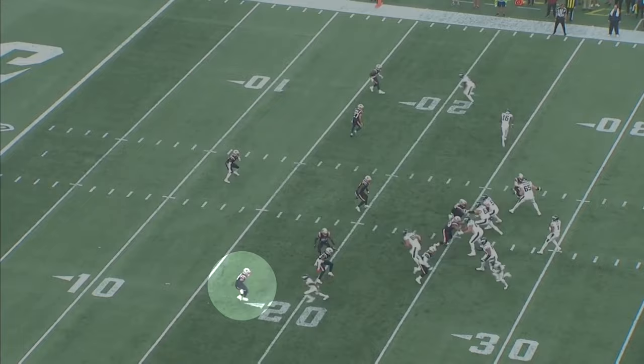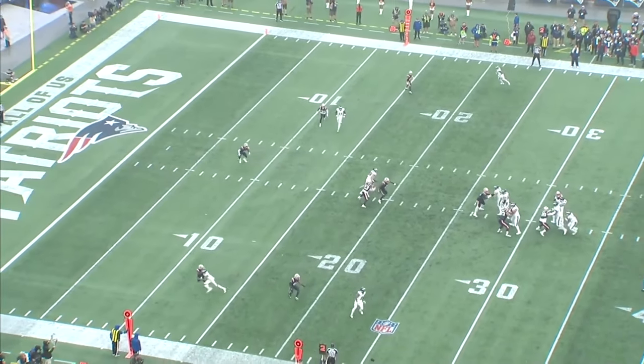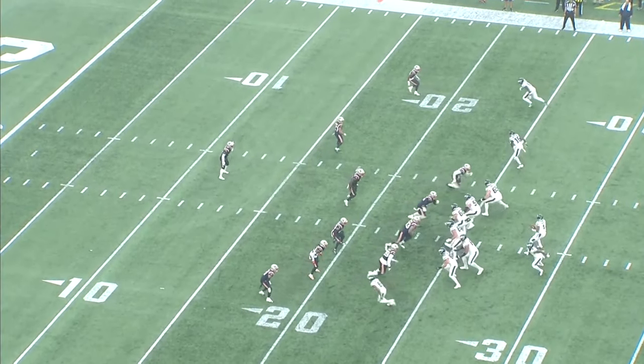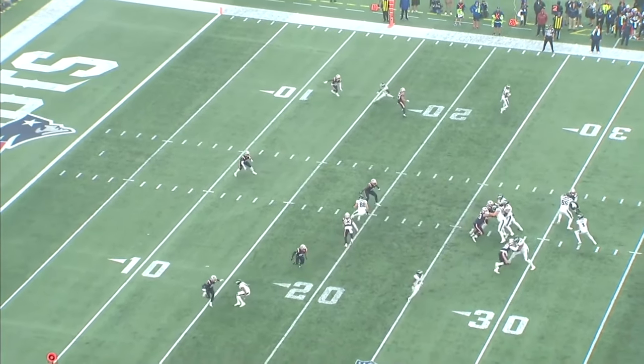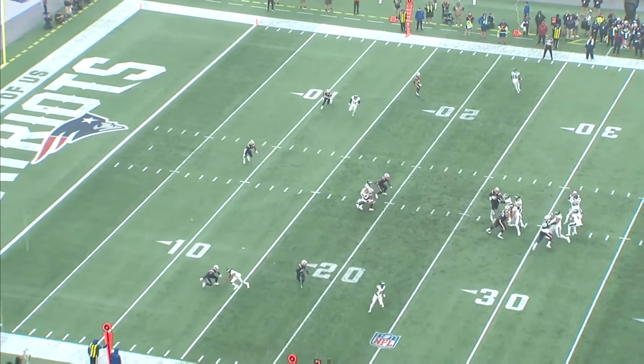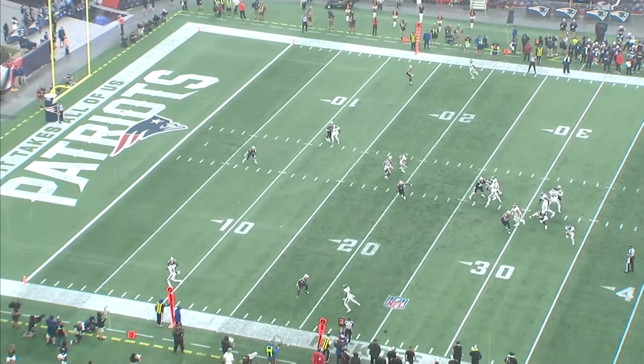Right here he's got Devontae Smith running a double move. Great eye discipline by Christian Gonzalez — he keeps his eyes locked on the receiver's hips. He doesn't crash too aggressively when Smith throttles down, he maintains some cushion and stays on top of the route. Devontae Smith gives a fake inside, but Gonzalez doesn't bite on that at all, gets in phase, and Smith can't stack him downfield.